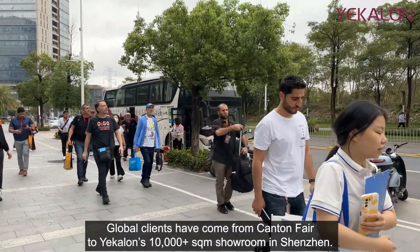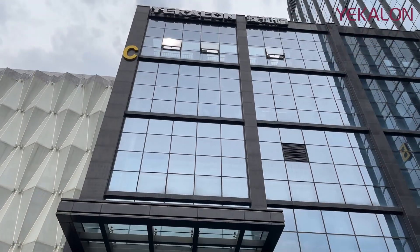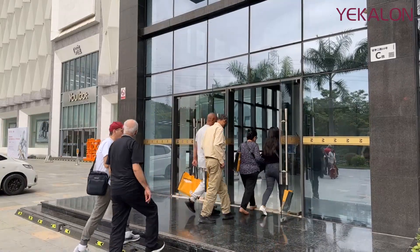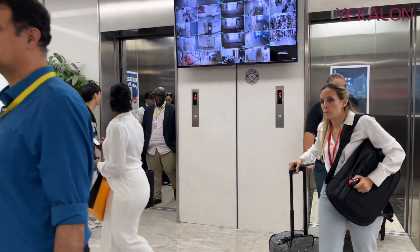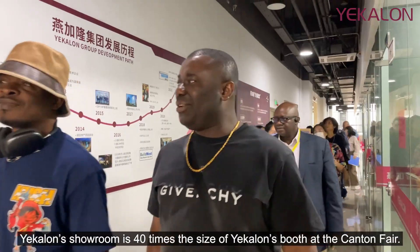Global clients have come from Canton Fair to Yekilon's 10,000-plus-square-meter showroom in Shenzhen. Yekilon's showroom is 40 times the size of Yekilon's booth at the Canton Fair.